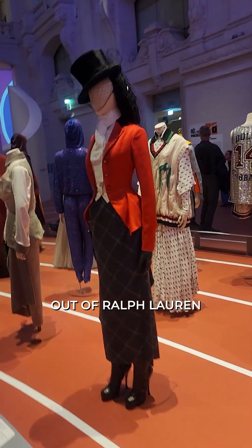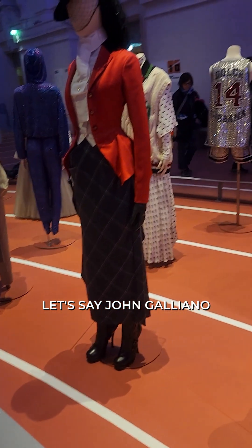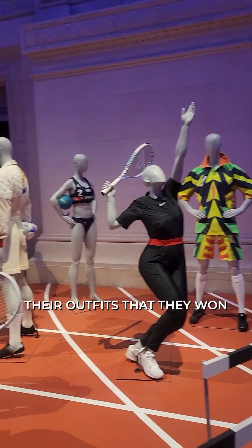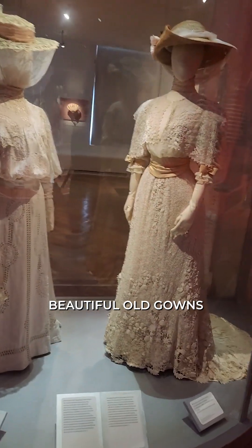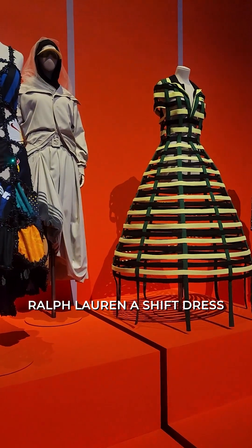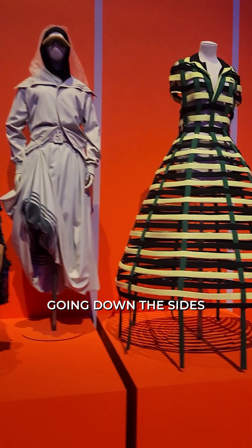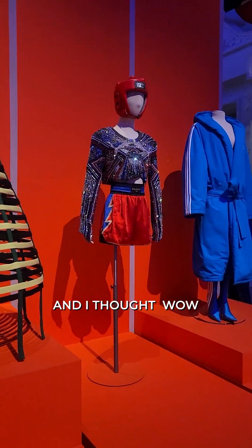That looks like it's right out of Ralph Lauren — is it? John Galliano for Dior. Serena and Venus Williams should have some of their outfits that they won their grand slams in. And here are some beautiful old gowns. I'll never forget when I saw — I think it was Ralph Lauren — a shift dress in a jersey with three stripes going down the sides, a long gown. Wow.